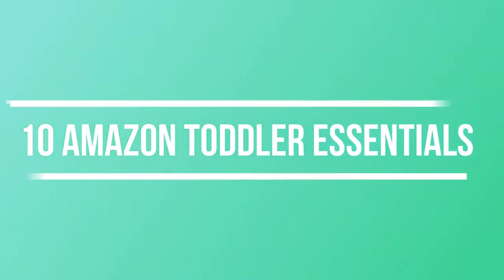Today I'm going to be showing you 10 Amazon things that my toddler can't live without. Welcome back to my channel — if you're new here, my name is Yelena and I'm a mommy here on YouTube. I have an 18-month-old toddler and I make motherhood and lifestyle videos.